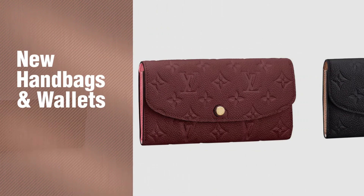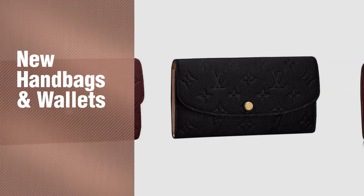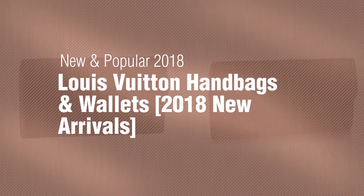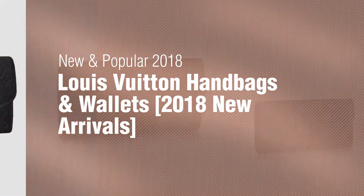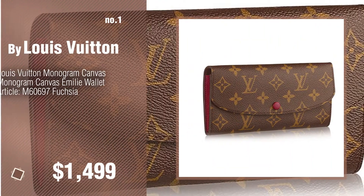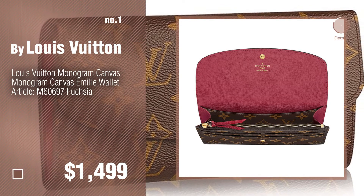If you're looking for new handbags and wallets, here's a collection you've got to see. New and popular 2018 Louis Vuitton handbags and wallets — 2018 new arrivals. Number one: most popular by Louis Vuitton. Watch this video and choose your favorite.